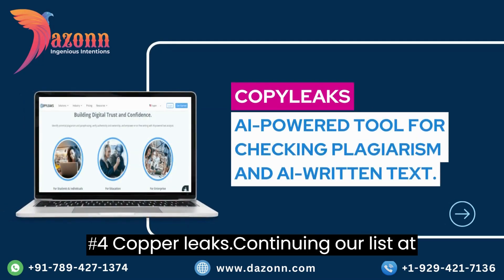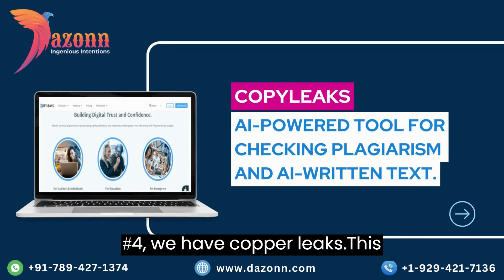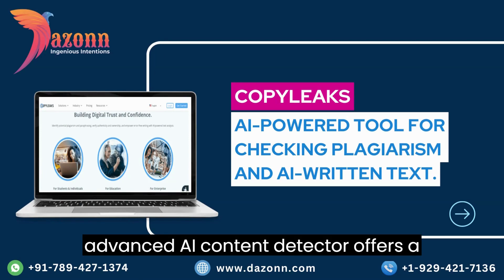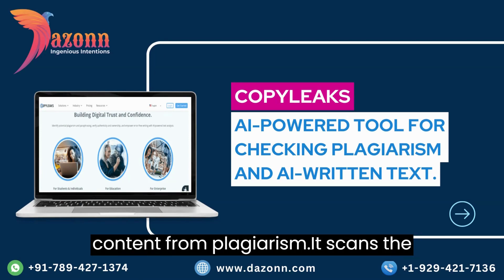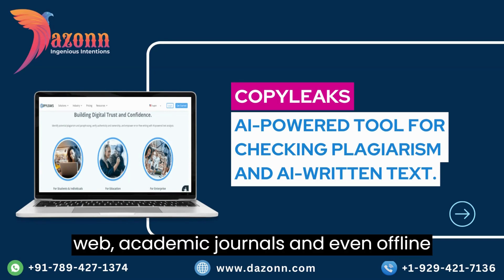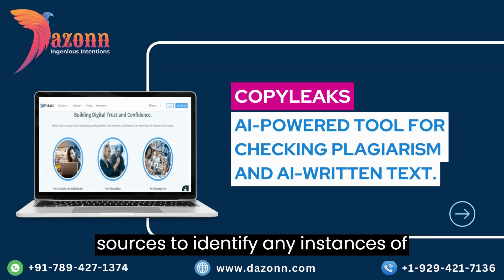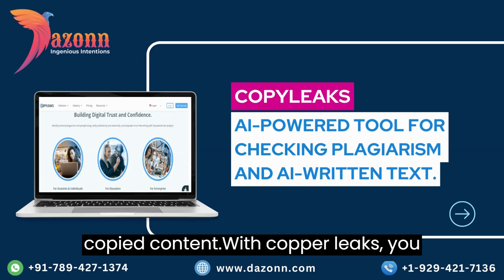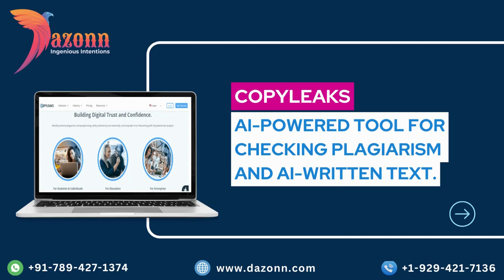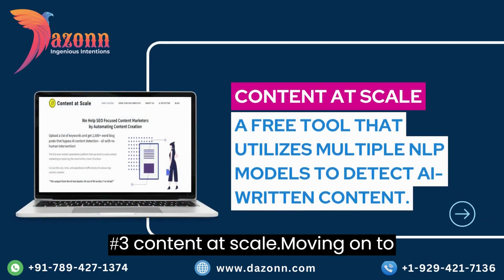Continuing our list at number 4, we have Copyleaks. This advanced AI content detector offers a wide range of features to protect your content from plagiarism. It scans the web, academic journals, and even offline sources to identify any instances of copied content. With Copyleaks, you can rest assured that your work is original and unique.